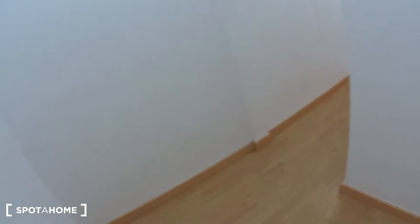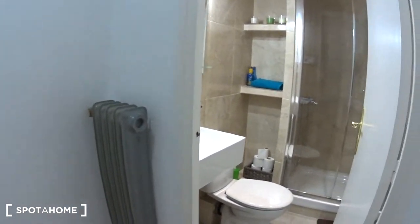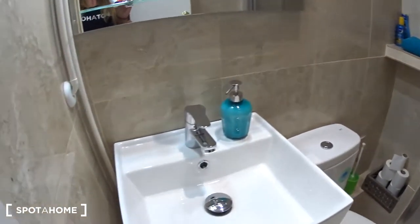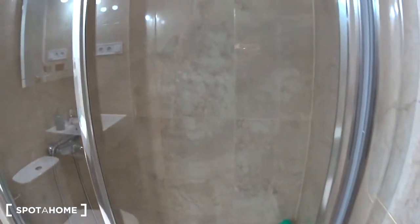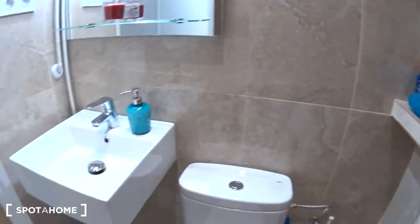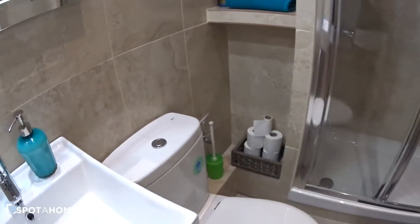When you get into the apartment, there is this small entrance where you have the phone, the electric board and a radiator. Just here you have the bathroom. The bathroom, as you can see, is brand new, recently refurbished, so it's really nice. Behind you have a tiny radiator and a very large shower. The toilet, some shelves on the side, the sink with a small shelf on top and the mirror. It's a very nice bathroom.